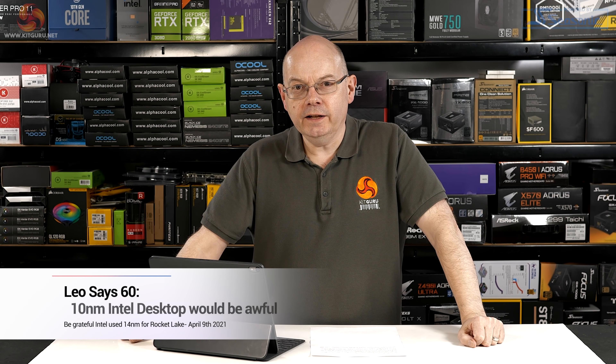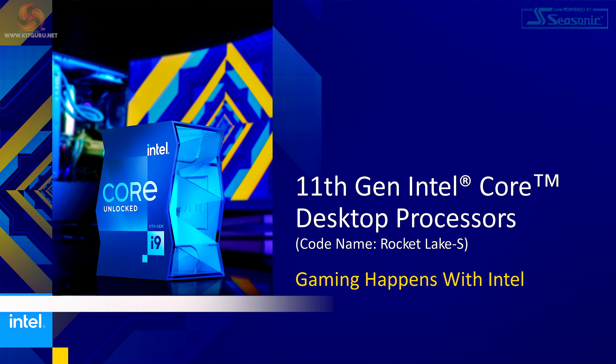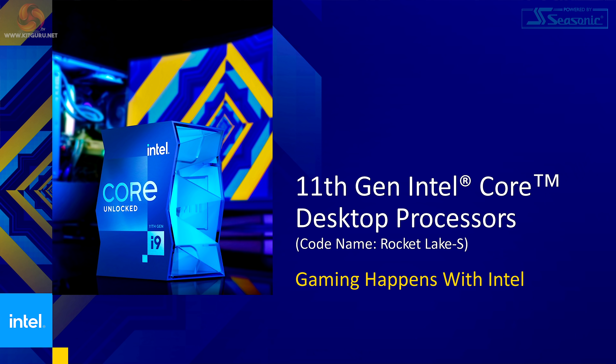Last week Intel finally got round to launching their 11th gen Rocket Lake desktop processors and the reviews were fairly poor. The comments below the videos were absolutely brutal, and I cannot say you were wrong.